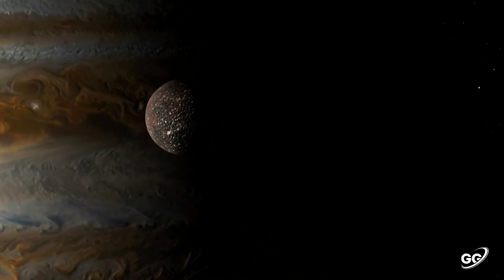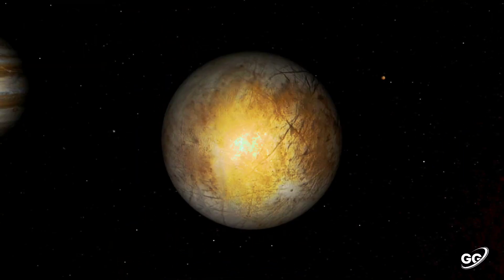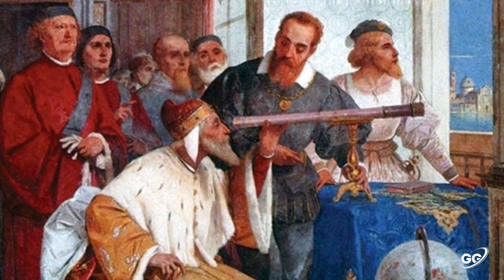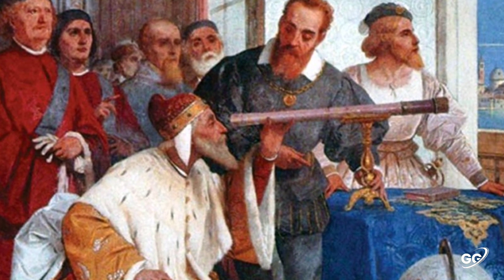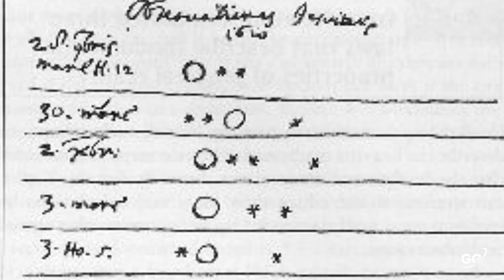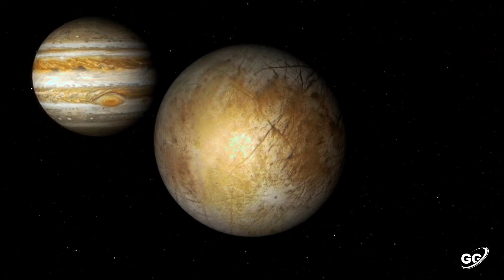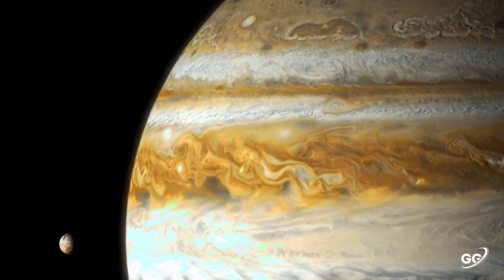Jupiter has 80 known moons and possibly many more, including the four large moons discovered by Galileo Galilei in 1610: Io, Europa, Ganymede, and Callisto. Io and Europa are about the size of Earth's moon, Callisto is almost the size of the planet Mercury, and Ganymede is larger.